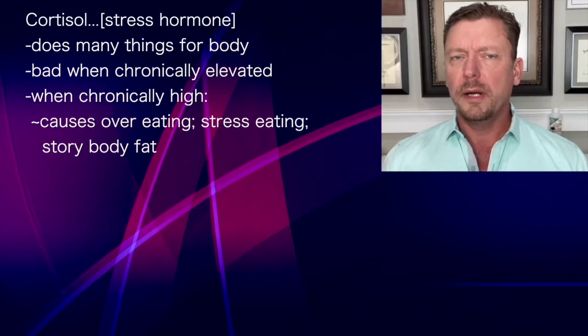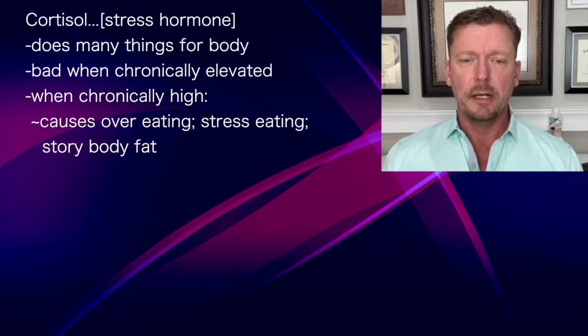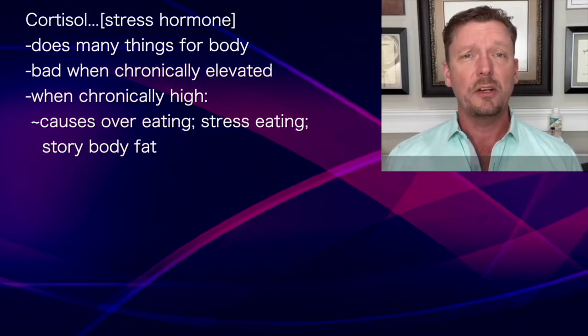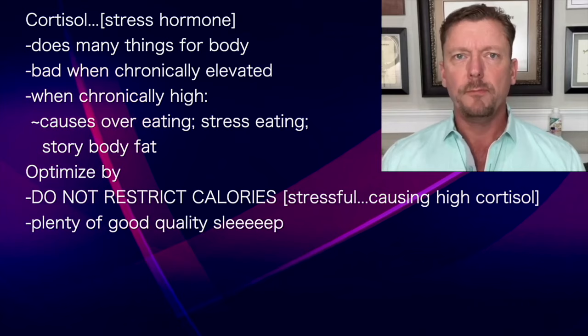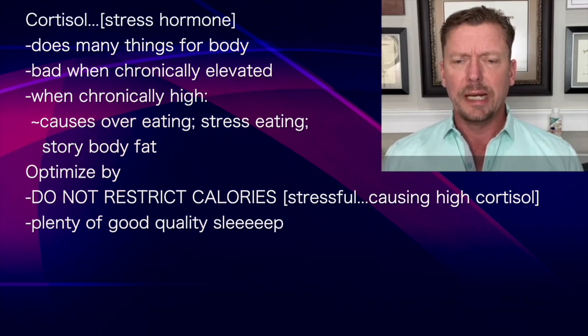Hormone number four is cortisol. You may have heard of this — it's called the stress hormone. Cortisol does many hundreds of things in the human body and it's actually normal to have it. It's not a bad thing unless it's chronically elevated, which can cause you to overeat, stress eat, and store more fat. To optimize your cortisol level: number one, you're not going to calorie restrict or eat smaller portions, as this is stressful to your body and causes cortisol to elevate. You're also going to get plenty of good quality sleep, which will help your cortisol level stay lower.